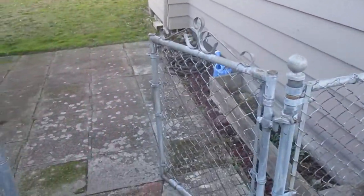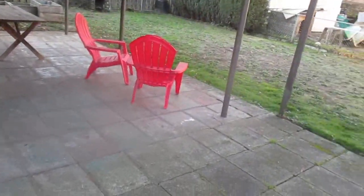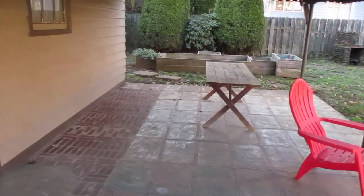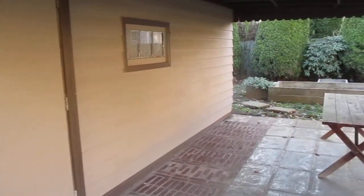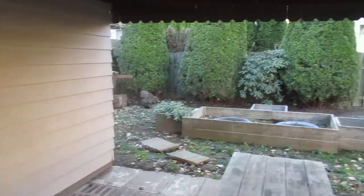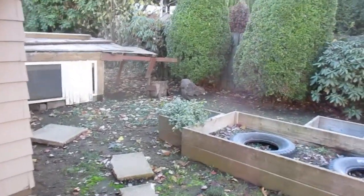Here's the gate into the yard. There's a nice little covered patio, which is handy in the drizzly months of the year. In the backyard there are some boxes for growing veggies and a chicken coop.